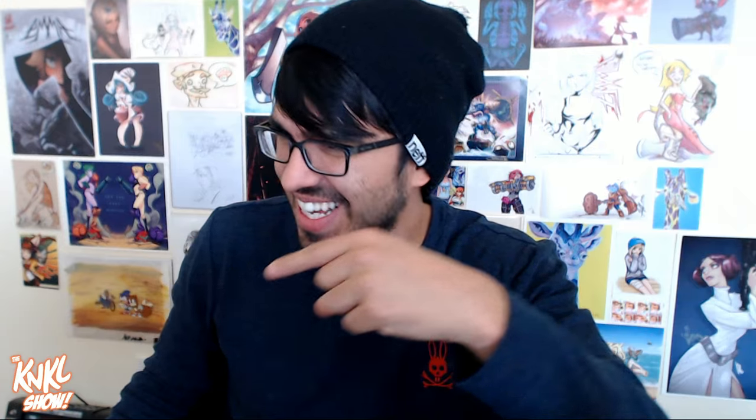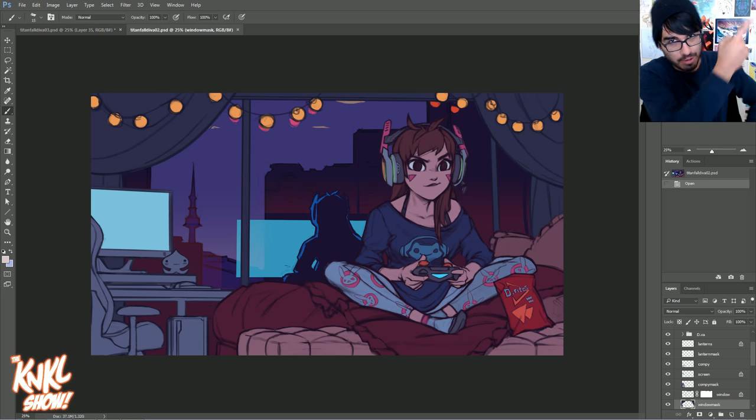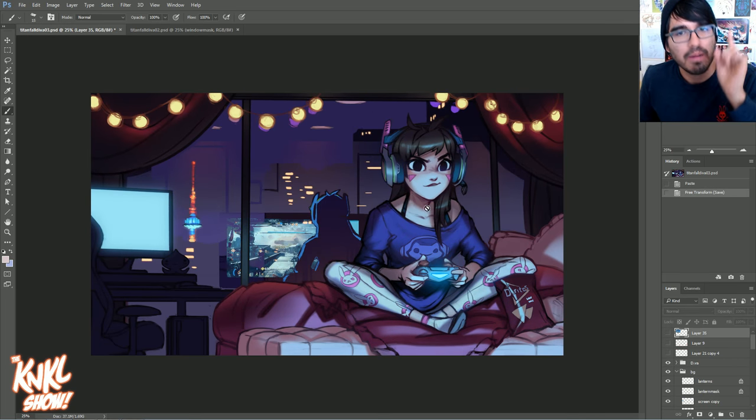Today we are going to be jumping back into part two of Casual Diva. We're going to be going from where we left off last week — if you want to go back a week and check out how we got here, click up here. We're going from this to this, and we're going to be learning specifically about blue lighting.